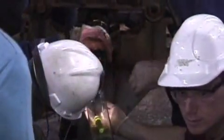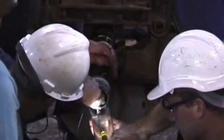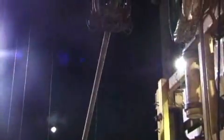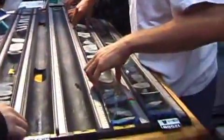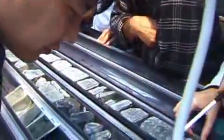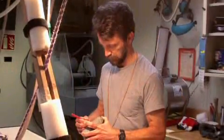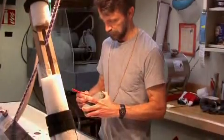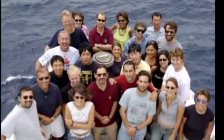IODP Expedition 312 scientists distinguished themselves by recovering gabbros from intact ocean crust for the very first time. Finding the right place to drill was probably key to our success. We identified a 15-million-year-old region of the Pacific Ocean that formed when the East Pacific Rise was spreading at a super-fast rate, more than 200 millimeters per year — faster than any mid-ocean ridge on Earth today. We exploited a partially-tested geophysical observation that magma chambers should be closest to the Earth's surface in crust formed at the fastest spreading rate. Doug Wilson and his colleagues proved the theory correct.